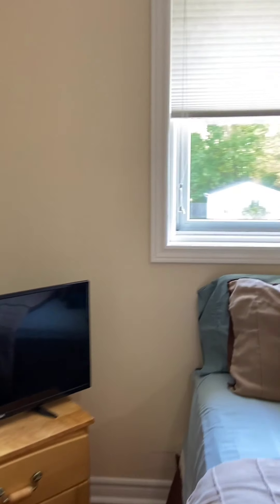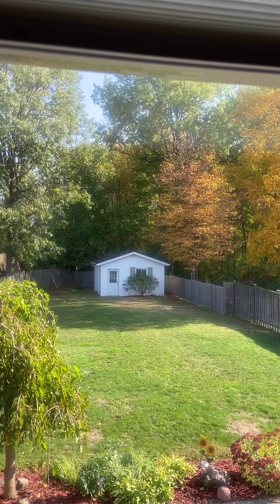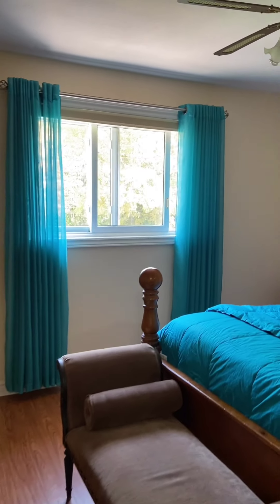And you've got your second bedroom here, and it's got a great view of the beautiful backyard. Look at the fall colors. And the master bedroom suite — lots of space in this one. Again, a big window out to the backyard as well, nice and private and quiet.